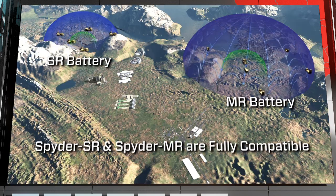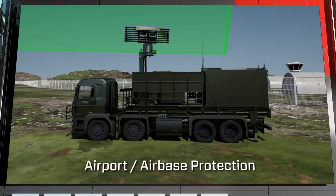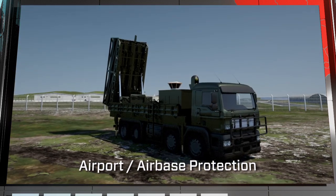The Spyder SR and MR are fully compatible. In combination, they enable effective airport or airbase protection.